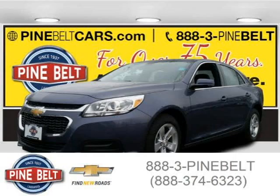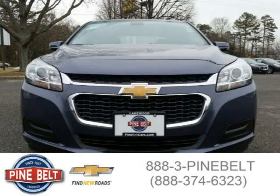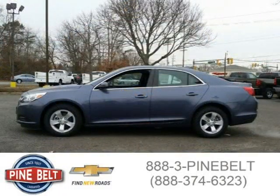This 2015 Chevrolet Malibu sedan is located in Lakewood, serving Toms River, New Jersey, and had 5 miles on it. This sedan has a beautiful blue exterior paint color, which is complemented by its interior color.